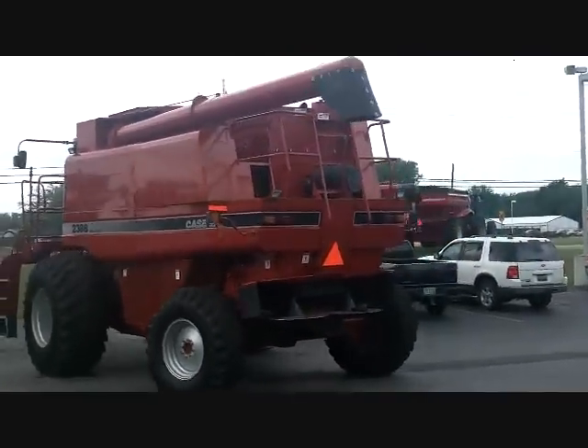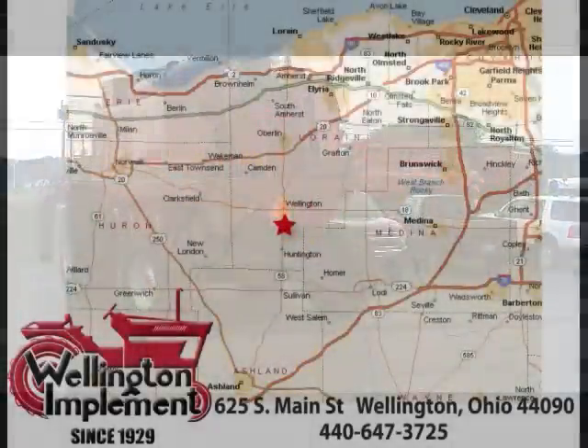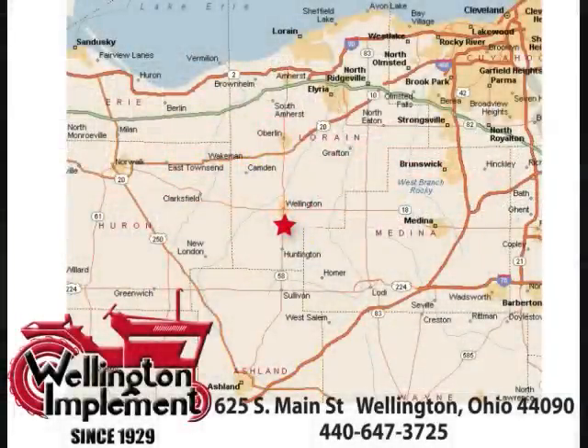Please call or email us for more information. 0% financing is available through CNH Capital. Thank you for looking and giving us the opportunity to earn your business.